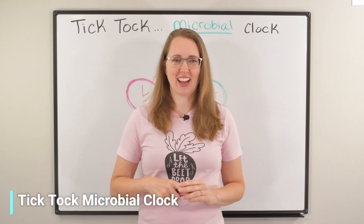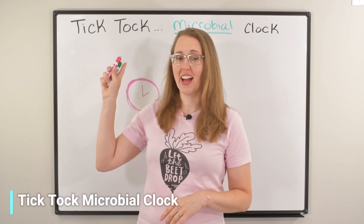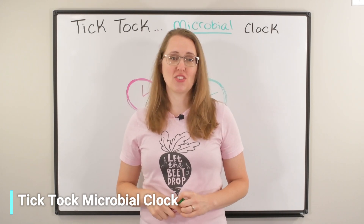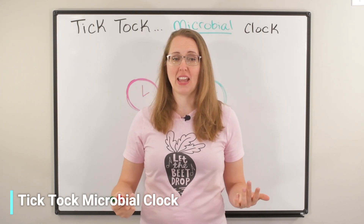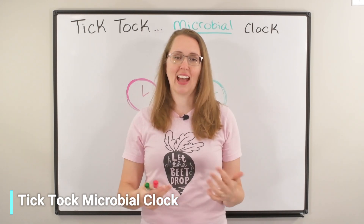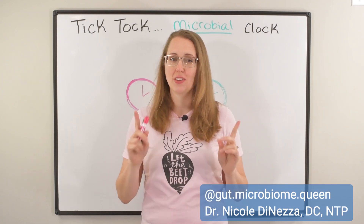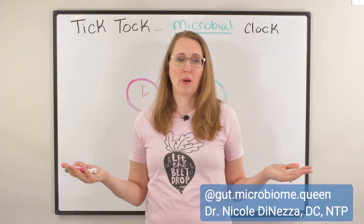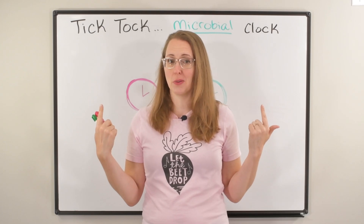This isn't your kid's TikTok — we're talking tick-tock microbial clock. In today's video, I'm going to be teaching you what the circadian rhythm and your internal clocks have to do with gut function and microbiota composition. So if you want a healthy gut or a healthy microbiome, this might be a big deal for you.